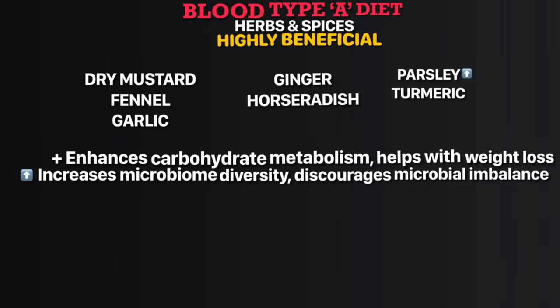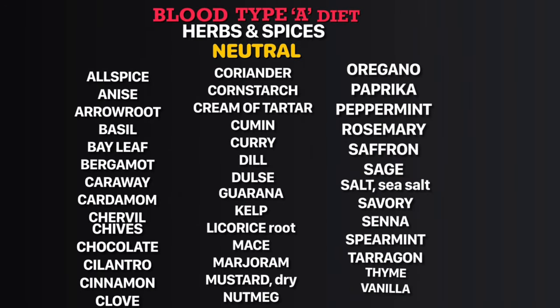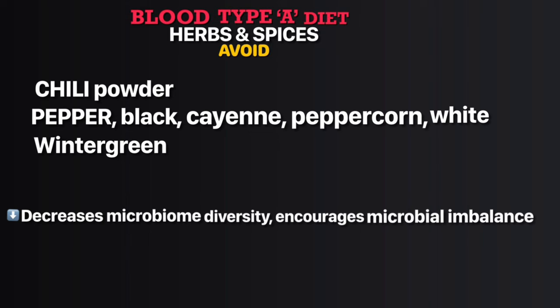In the highly beneficial herbs and spices list, parsley increases microbiome diversity and discourages microbial imbalance. The neutral list of foods neither does good nor has ill effects — you can eat them occasionally for variety's sake. You should eliminate the avoid list of foods from your diet. Generally, all foods under the highly beneficial list are good to eat.